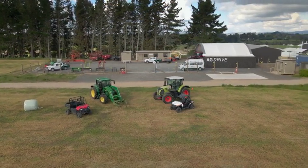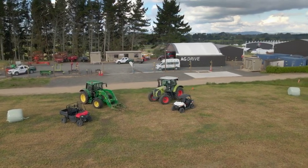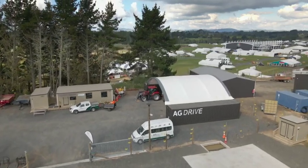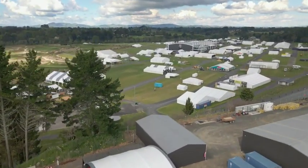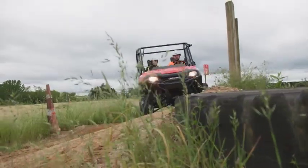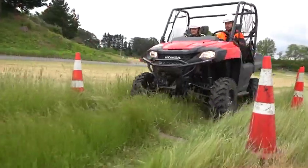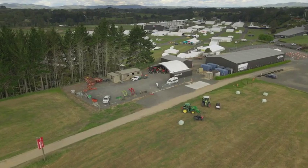Ag Drive is a practical training facility. We train in a range of agricultural vehicles and machinery. We're based at Mystery Creek in Ohaupo. We have a huge amount of room out here and it's really similar to what you'll find on a real farm. We have rolling terrain, different textures like when you're on grass, sand, mud — that can be really helpful for the bike training. It's just a huge ag playground basically.